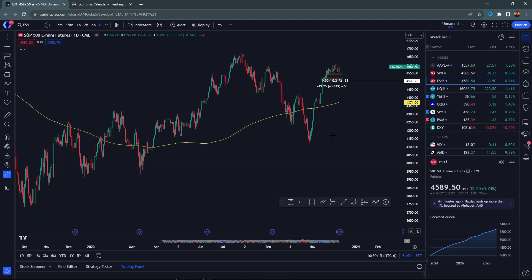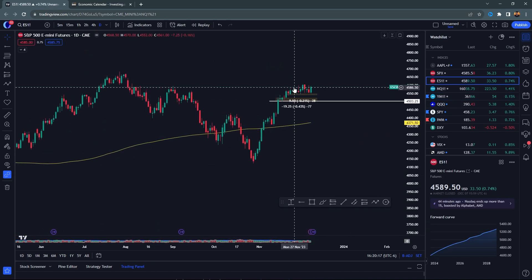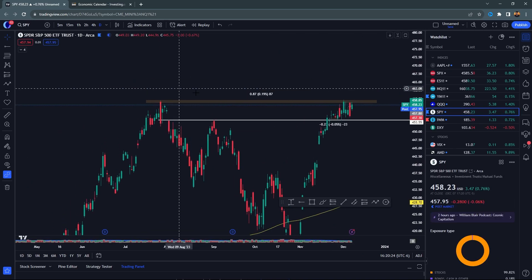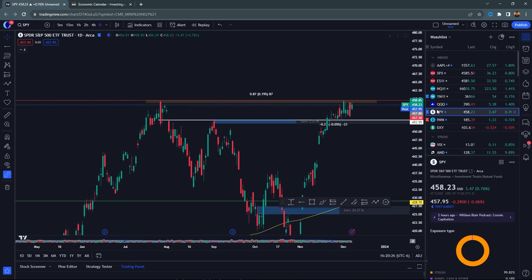Looking at the ES, the S&P 500, you're trying to break out here — bull flagging, trying to get going and get back into those July highs as well. You go to SPY and you're basically already there, just about a point off.